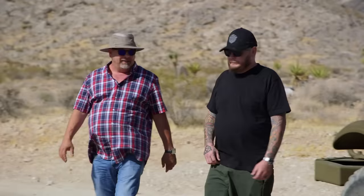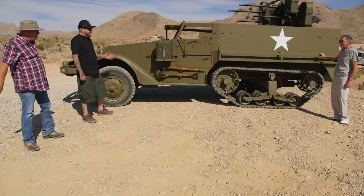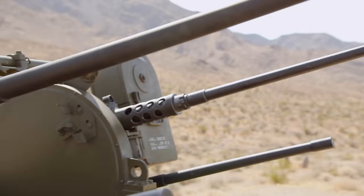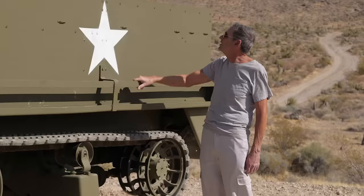Hey, you must be Rick. How are you? I'm Ronnie. This is my son Cory. So Alex told me about the half-track. Those are M45s up there? Those are M45s, yes sir. It's a Maxson M45 quad-mount. What would it take to get the permits on that?